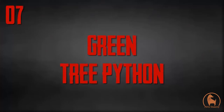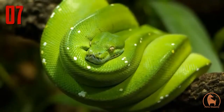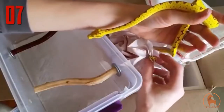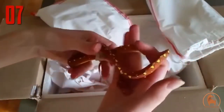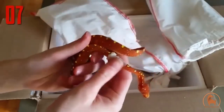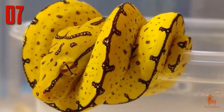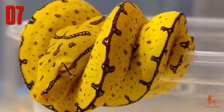Number 7: green tree python. The green tree python is known for being green, hence the name, but that isn't the only colour this species might be. Juvenile green tree pythons may be bright yellow, vibrant red, or even a very dark brown. While gorgeous in its adult colouration, the species is also stunning when young and going through colour changes. The individual shown here is in the yellow phase, with brown spots that make it look a bit like a ripening banana.